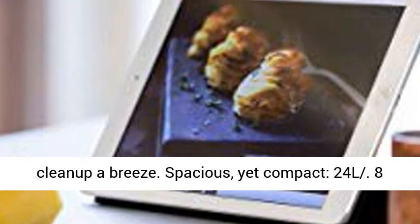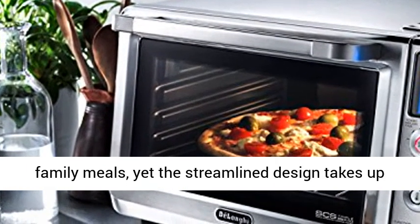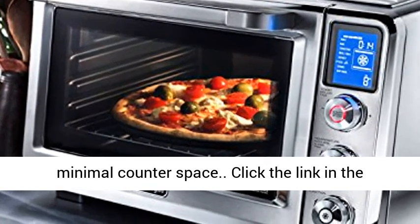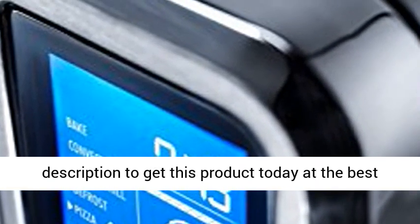Spacious yet compact — 24L, 0.8 cubic feet of cooking capacity is big enough for family meals, yet the streamlined design takes up minimal counter space. Click the link in the description to get this product today at the best price.